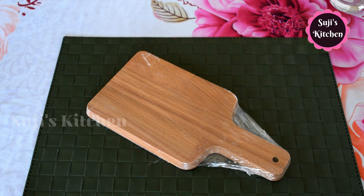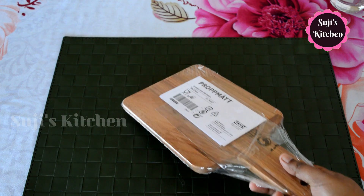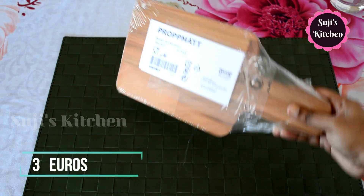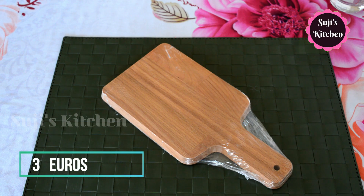This is a thin chopping board. It is a small size but very good quality. The price is 3 euros. We can use it a little bit for chopping.